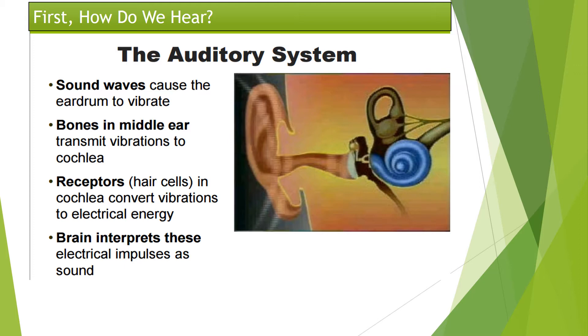It's important that we first understand how sounds are received and interpreted as hearing. This may be a review for some of you. The outer ear collects the sound waves and directs them into the external auditory canal. The ear canal then carries the sound waves inside to the eardrum. These sound waves then cause the eardrum to vibrate.